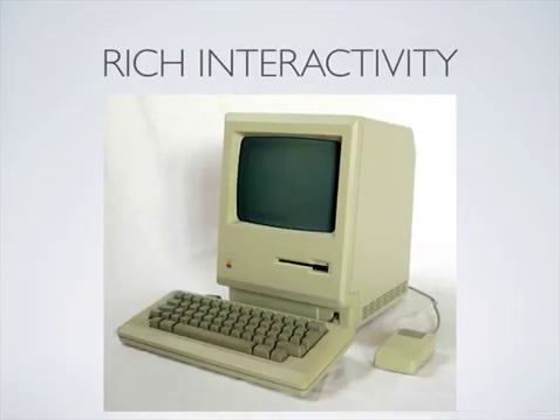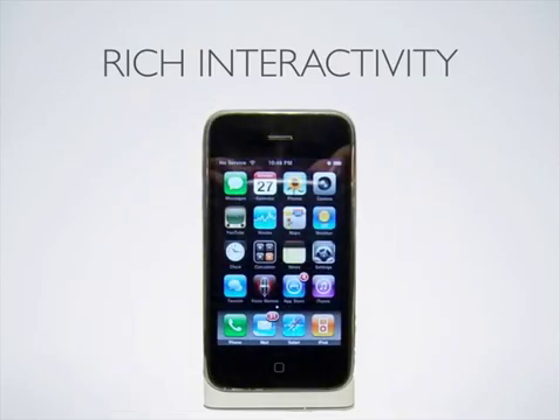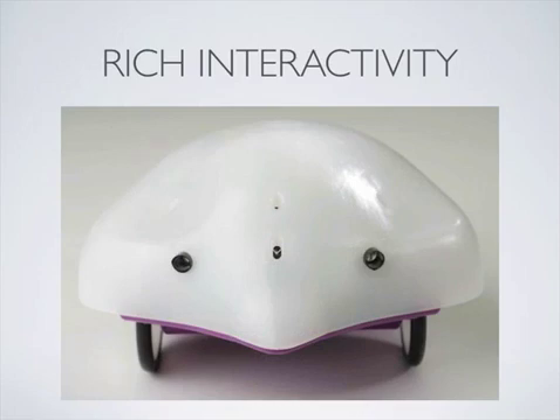The days of typing green text on a monitor are long gone. Students today are used to interacting with computational objects in very rich ways. We see the Finch as a way to allow introductory computer science students to quickly create programs that are richly interactive.